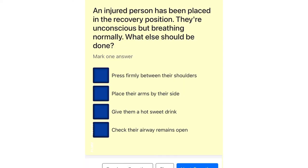An injured person has been placed in the recovery position. They're unconscious but breathing normally. What else should be done? Press firmly between their shoulders. Place their arms by their side. Give them a hot sweet drink. Check their airway remains open.